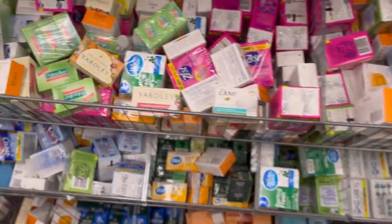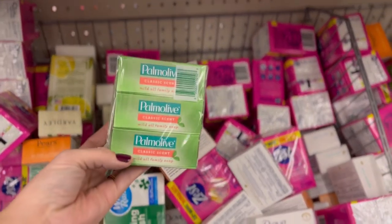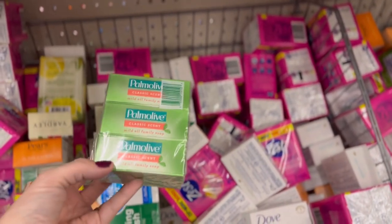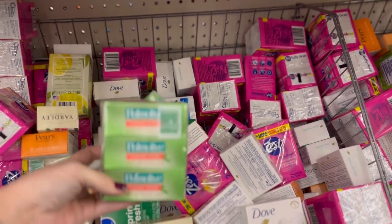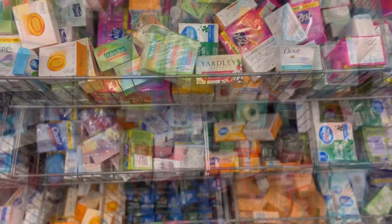Bar soap is super underrated as far as what is useful. Not only can you wash your body, you could actually wash clothes if you needed to, and even dishes if you have a good towel with a bar of soap. It's not ideal, but I love bar soap for that reason, so I would definitely pick some up for an emergency kit.